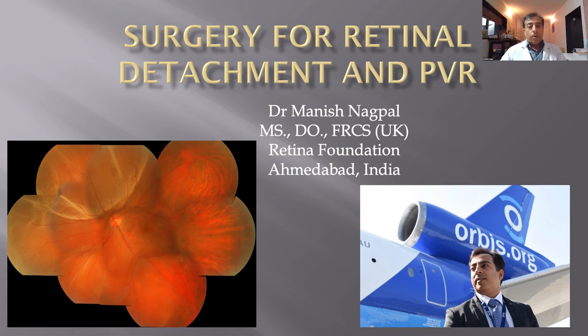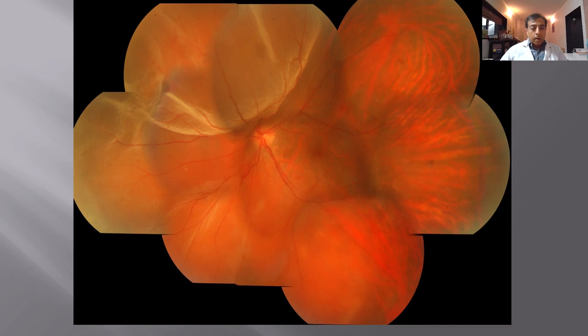Hello, everyone. I'm Dr. Manish Nakpal, and it's a great pleasure to be with all of you here. It's always a pleasure to collaborate with Orbis and reach out to so many of you across different countries. Today I will be talking to you about retinal detachment and PVR, its management, the surgical approaches, the technical aspects, as well as the various advances which have taken place over the years in how we manage these situations.